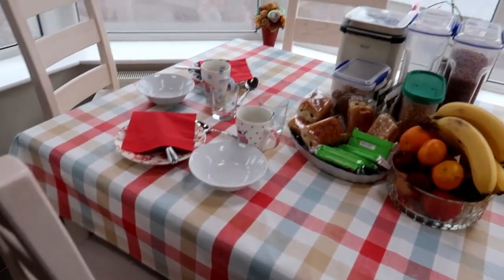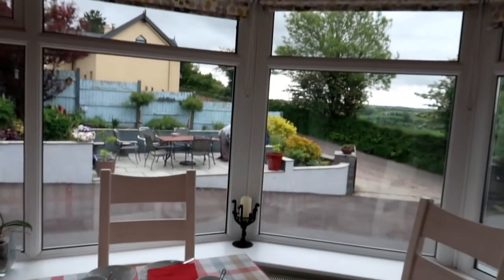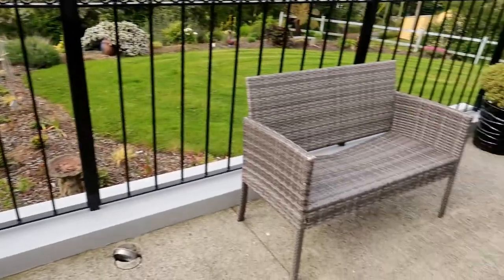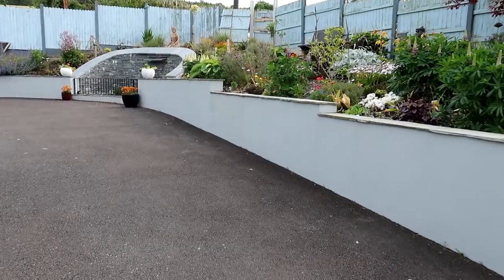One of my favorite additions for a house is a conservatory like this one. It gets a lot of sun. Look at this view. It is very cozy and comfortable here. As you can see, they have a huge yard. There is even a fountain.